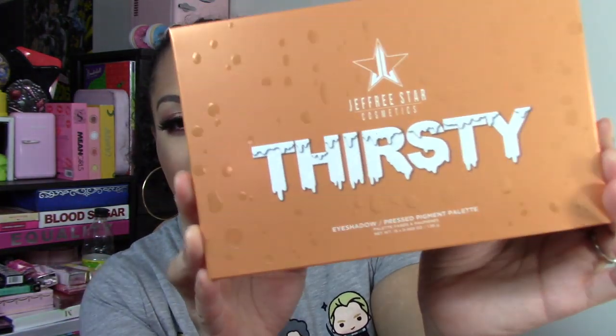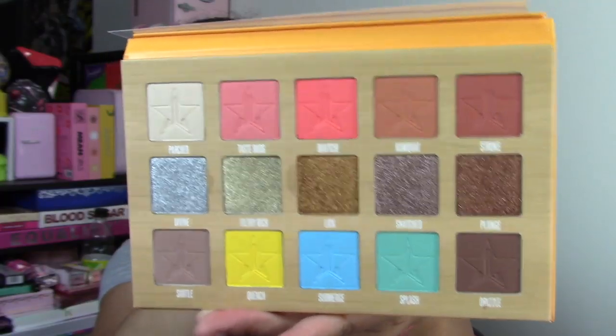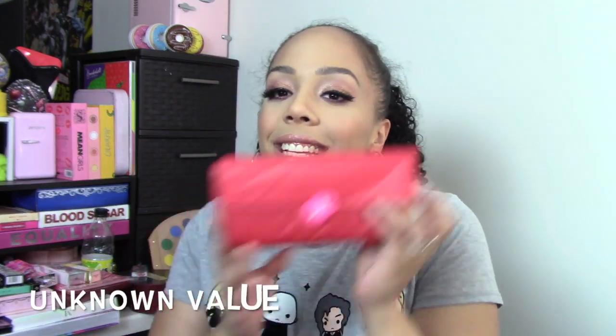Next I think I know what this is — I got a palette. However, I think I own almost every single Jeffree Star palette so I'm not going to be testing this out or swatching it. I think it's the Thirsty palette — look at that drip! This is what it looks like on the inside — so pretty. I'm not going to use this whatsoever; I'm going to put this right back in the box and put it towards the next giveaway.